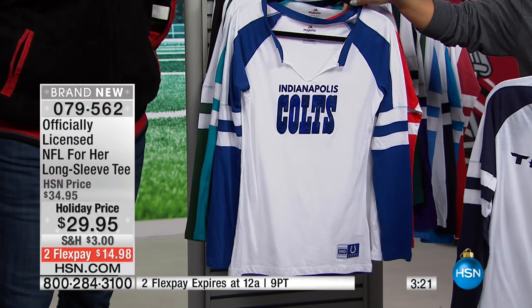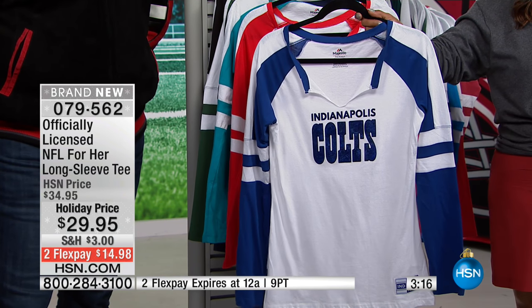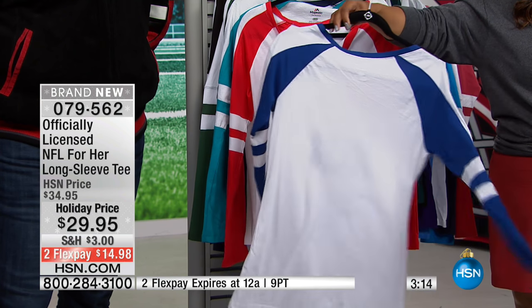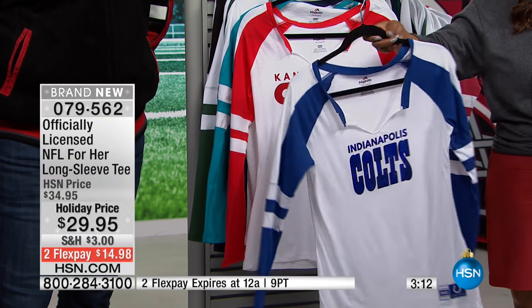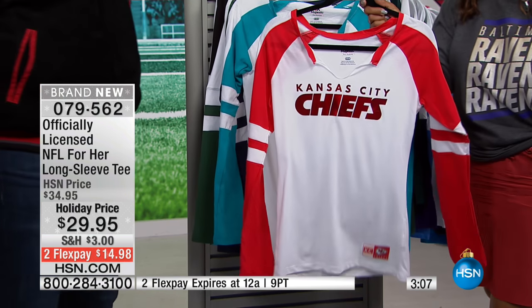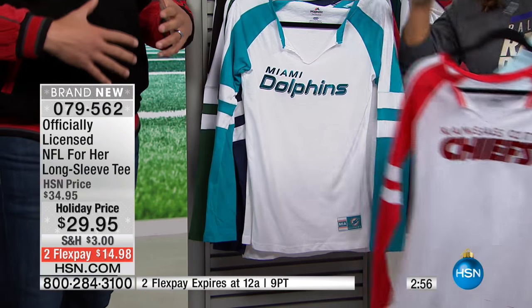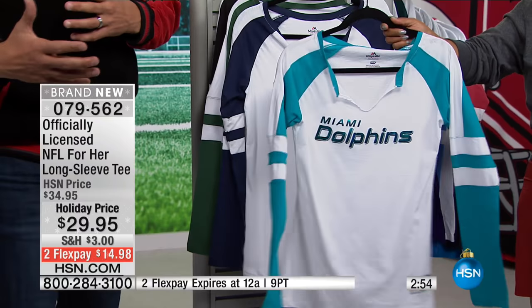With our NFL for her, they usually sell out pretty quickly, and this is brand new — you're the very first to get it. We're offering it on FlexPay, so it's $14.98, and the item number is 079562. This is something we've made great strides in, right Anthony? Female football fans are a huge part of this business. There's no question. When you talk about the fans every single year — I was just at the game yesterday, the Bucks, the Raiders — tons of ladies out there, tons of fans.